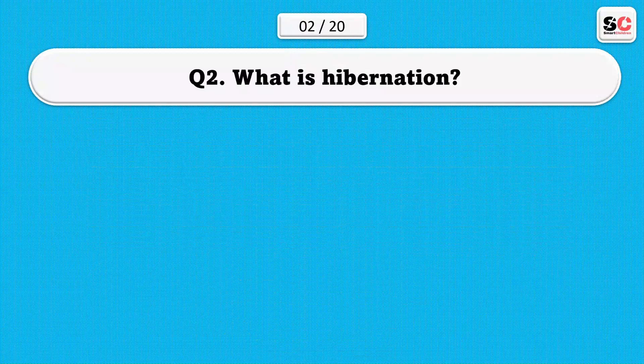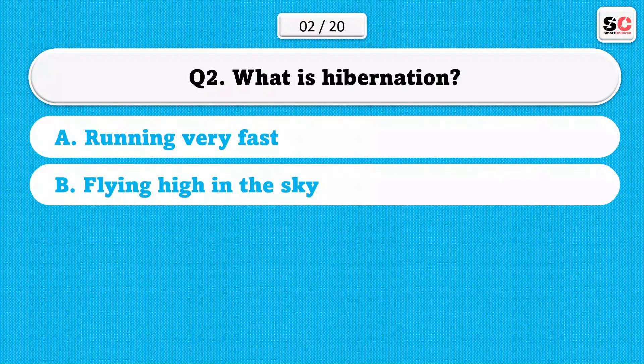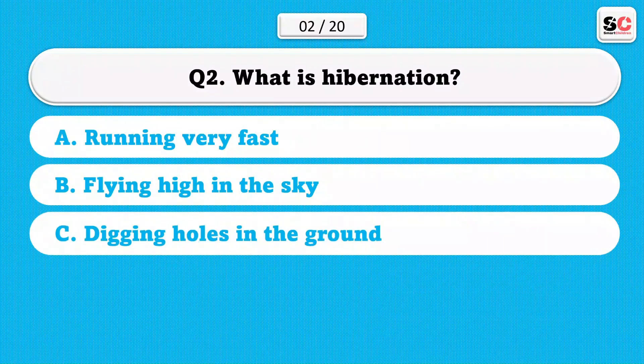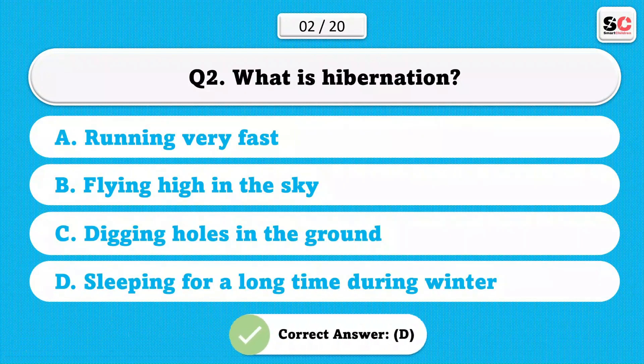What is hibernation? A) Running very fast. B) Flying high in the sky. C) Digging holes in the ground. D) Sleeping for a long time during winter. The correct answer is D.